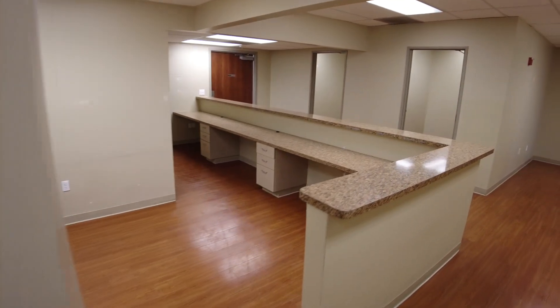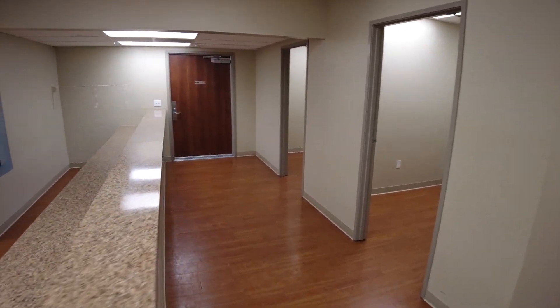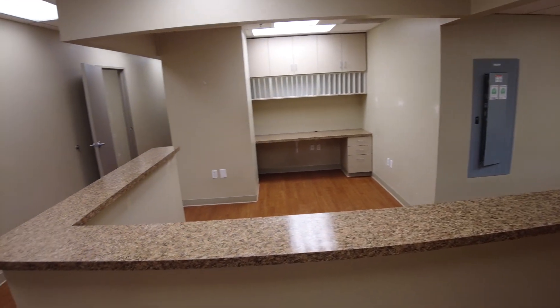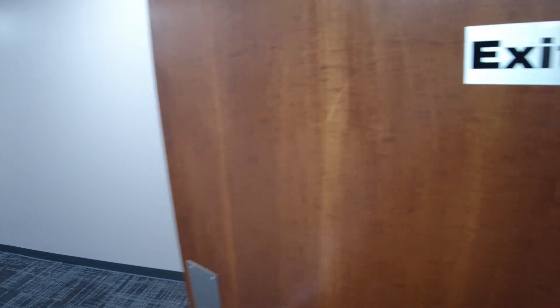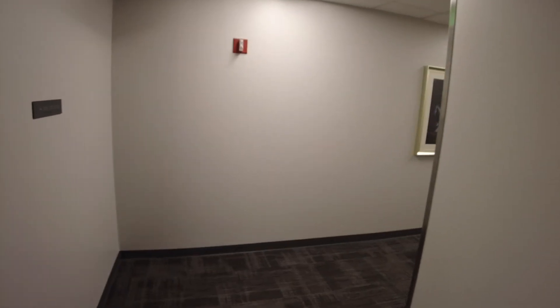We're over on the right side — this is another point of entry to the premises. This was previously like a nurse's counter. This drops you back to the corridor here, which is the other side of the premises. The elevator is around that corner.